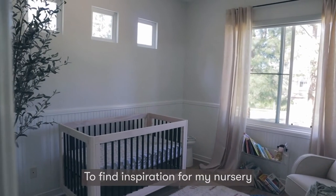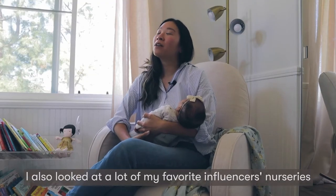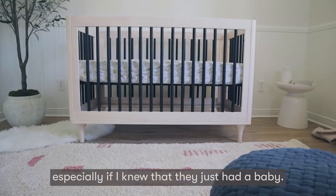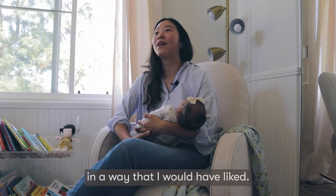To find inspiration for my nursery I looked a lot on Pinterest and Instagram. I also looked at a lot of my favorite influencers' nurseries, especially if I knew that they just had a baby, because I knew they probably would have styled the nursery in a way that I would have liked.